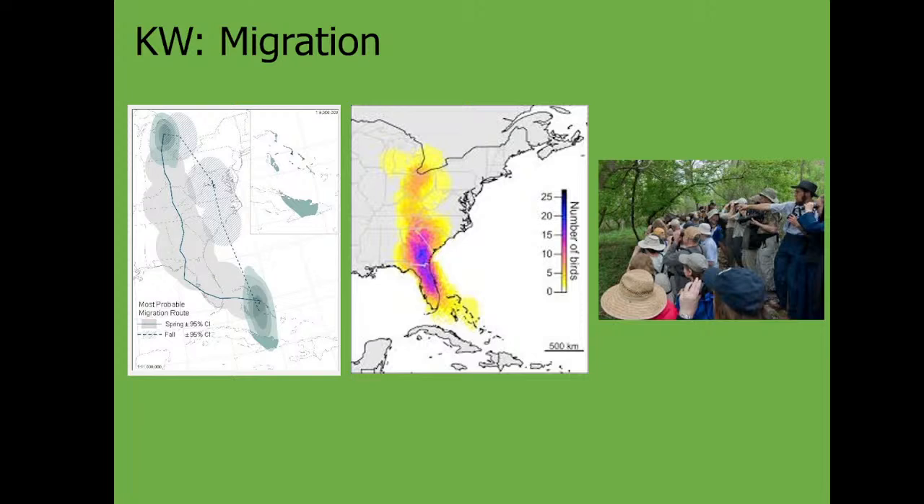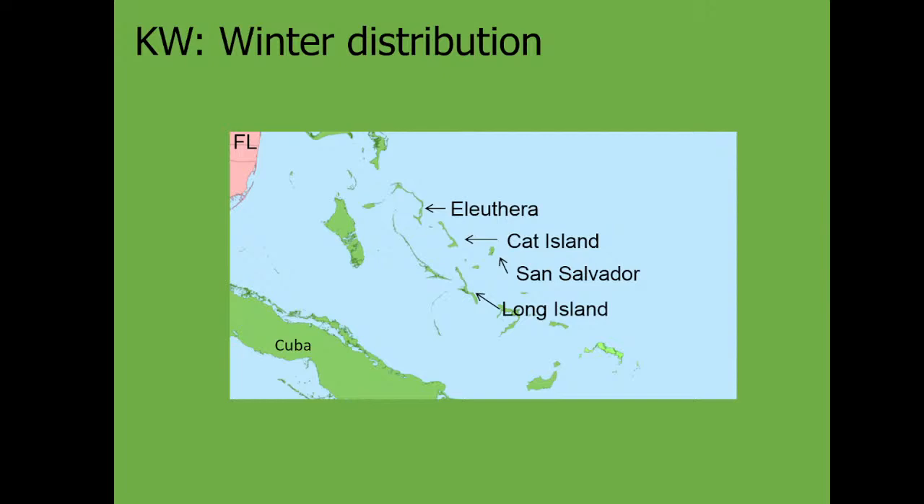Migration concentration maps show where birds cluster — many end up in Florida or southern Georgia before moving up the coast. Along Lake Erie in northern Ohio, during the biggest week of American birding, Kirtland's Warblers occasionally show up, drawing large mobs of birders looking for them.